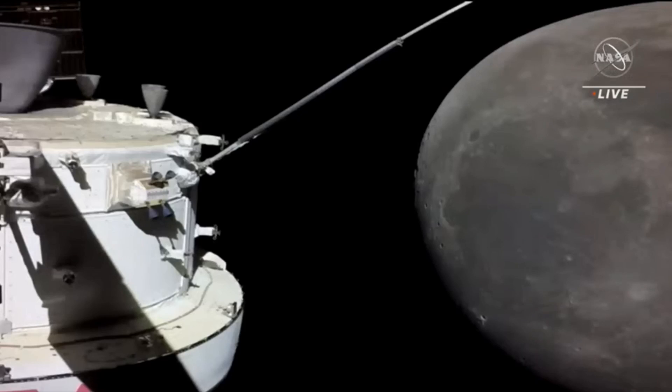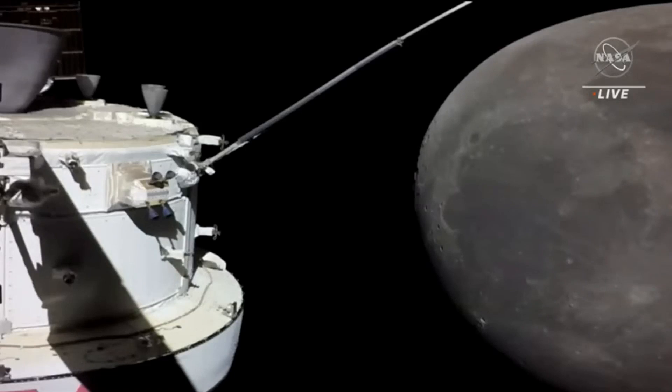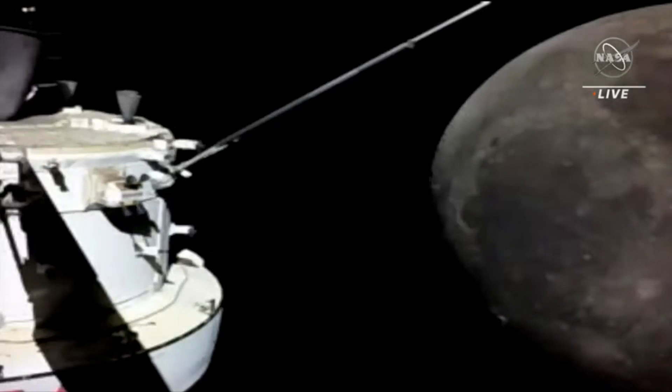We are flying fairly close to some of the Apollo landing sites now. We're about 2,000 miles away from the moon, still too high to make out any features. Apollo wasn't so much about science — it was more about, hey, we're actually going to the moon and we can do it.